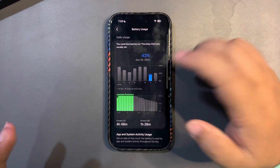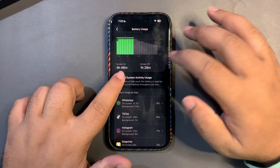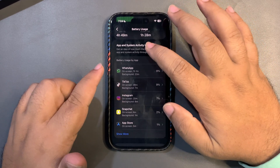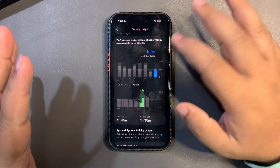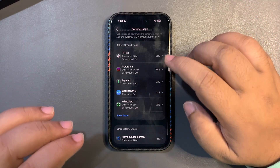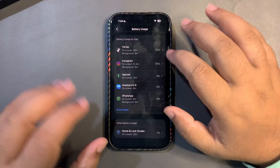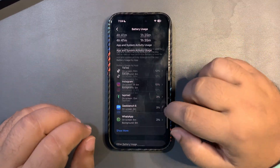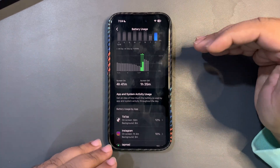I was actually surprised to see that much screen-on time on the first beta. Yesterday I didn't use my phone much — I used just around 43% and got 4 hours 49 minutes of screen-on time. Averaging this out, it's still really good. I was active on WhatsApp, TikTok, and some other apps. Today again I didn't use my phone much — I used around 52% and got almost 4 hours 41 minutes of screen-on time, active on Instagram and TikTok.